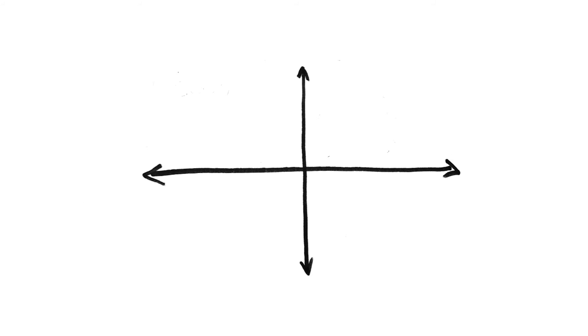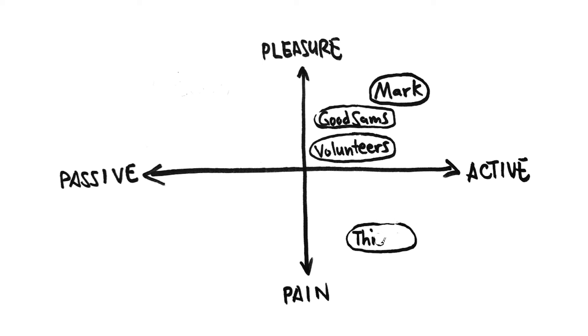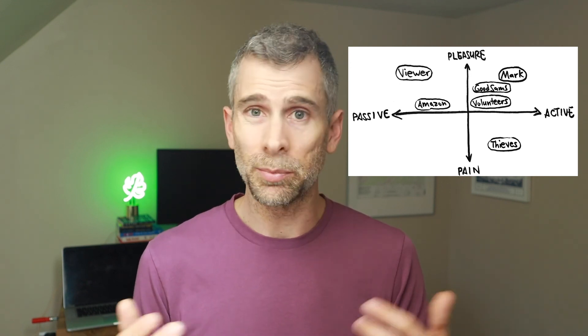Here's a matrix analysis of the different people involved. I've got a scale from pleasure to pain and active to passive, with four quadrants. Mark clearly had a fun time and did a lot of work. The porch volunteers had a pretty easy life. The Good Samaritans who returned packages were active but also rewarded. The thief was definitely active and punished. And then the viewer — we're in the delighted but relatively passive participant section. I'd also say Amazon fits in there because with 32 million views, hopefully some people have been discouraged from stealing packages, making it easier for them to deliver. Overall, a pretty great product. I'm curious to see if there'll be a fourth version — maybe no one's stealing packages anymore, but I kind of doubt it.